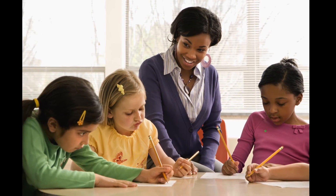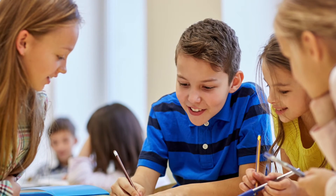These writing folders are easy to assemble and student friendly. Increase student engagement and ignite their passion for writing.